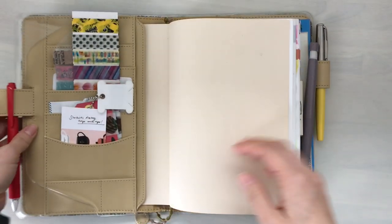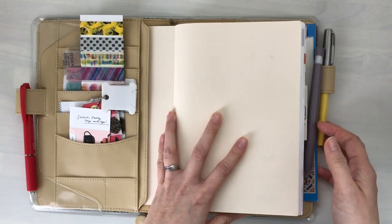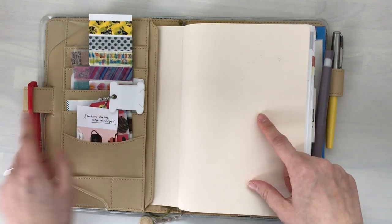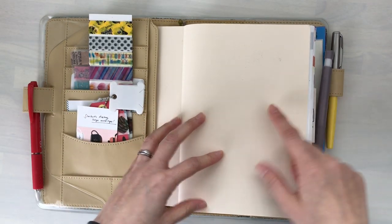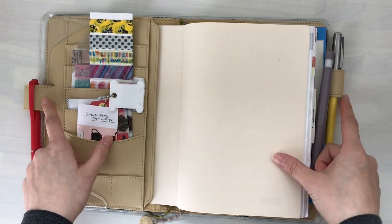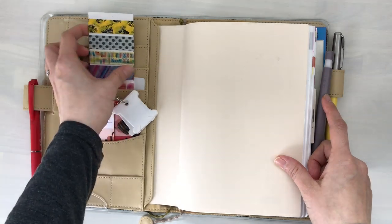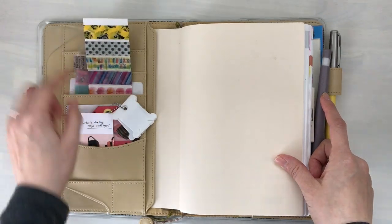It's been okay — it hasn't really been stressful or anything like that. I don't know why, but I tend to keep several pens and pencils clipped onto the pen loops here. I usually have some washi tape samples and things like that stuck in these pockets.